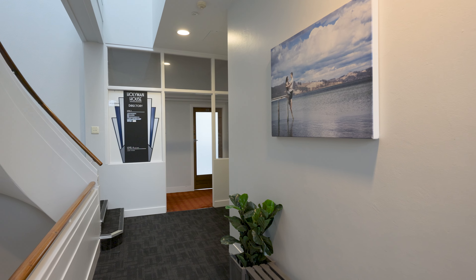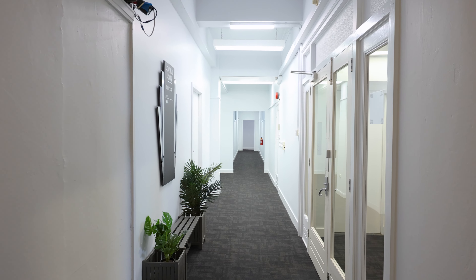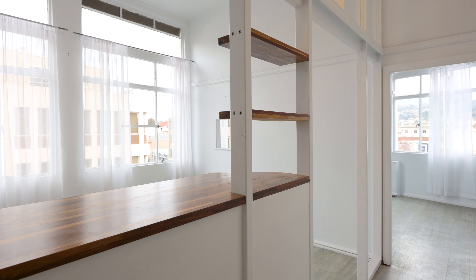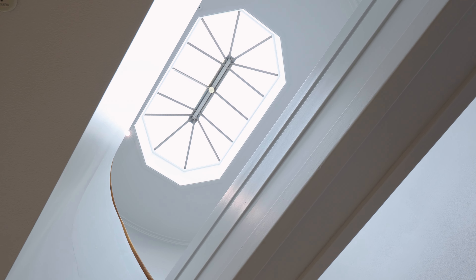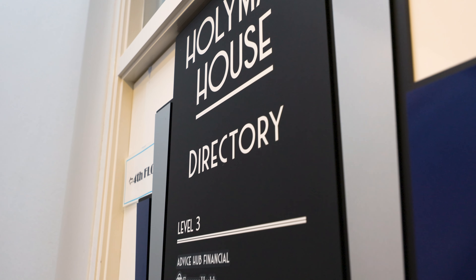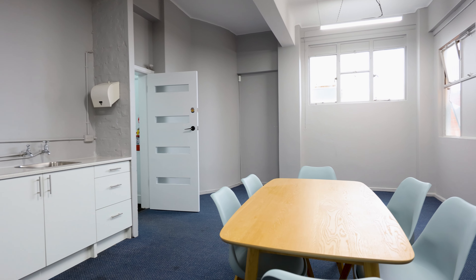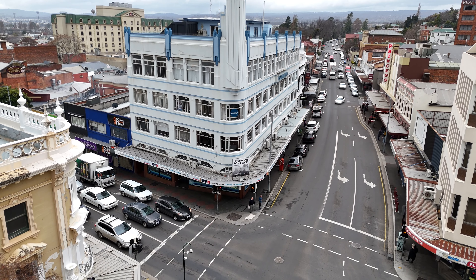Today, the first, second and third floors of Hollyman House provide a wide range of small to medium office tenancies, home to businesses ranging from massage therapists and make-up artists, all the way through to architecture and accounting firms. All tenancies benefit from elevator access, common amenities, NBN availability and a central position within the CBD.